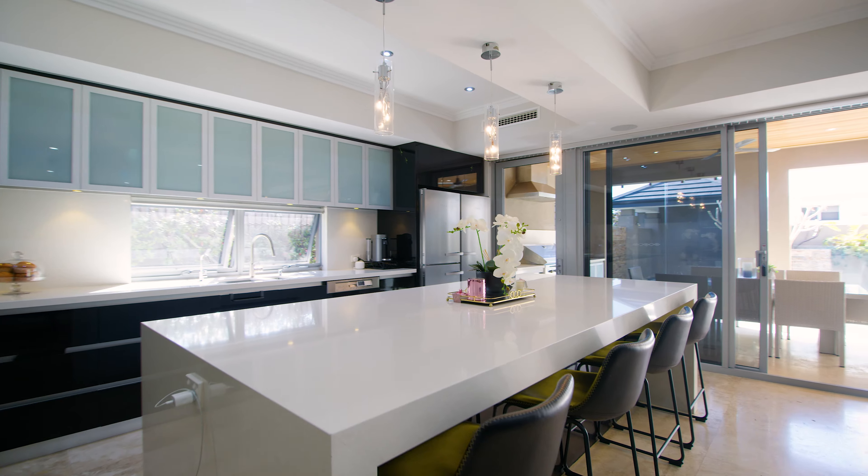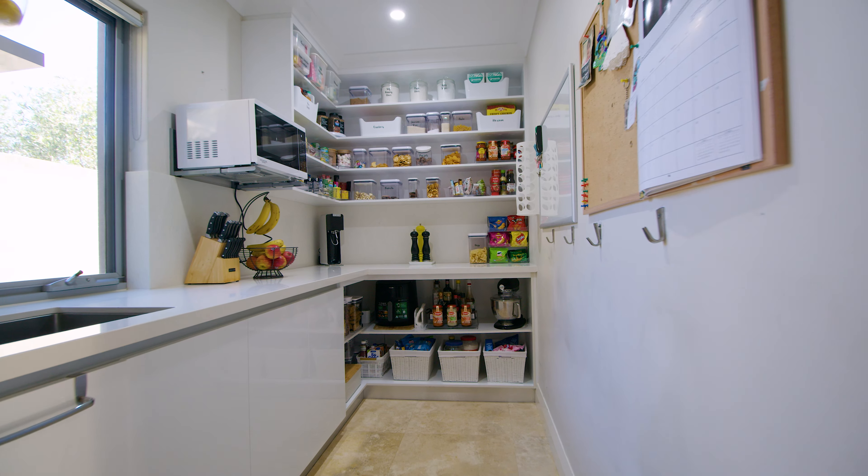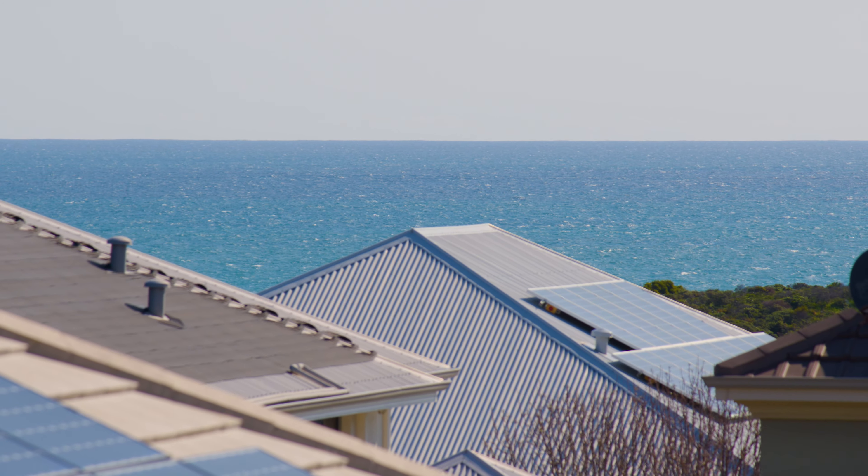The kitchen is of course divine and includes a butler's pantry. The home also features a triple garage, as well as a lift shaft cleverly providing provisions for the future.